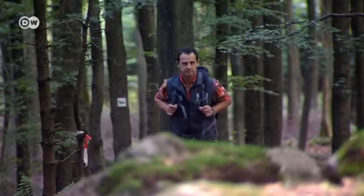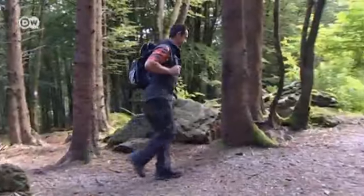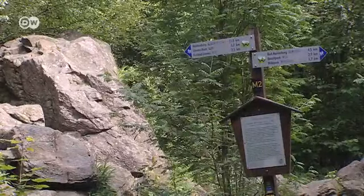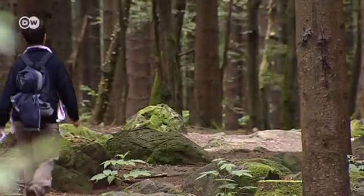The Westerwaldsteig leads through the entire forest and takes two weeks to cover. Hiking guide Josef Rut helped design the trail and knows every inch of it. There's a lot to discover on the 235 kilometers of the Westerwaldsteig. It's very diverse — the views change all the time. Just now we were surrounded by forest, then a meadow and then a valley. What makes the Westerwaldsteig special is all the unspoilt nature.